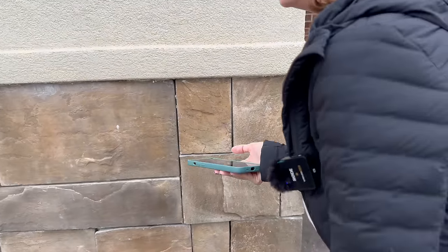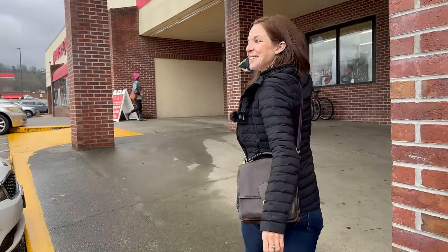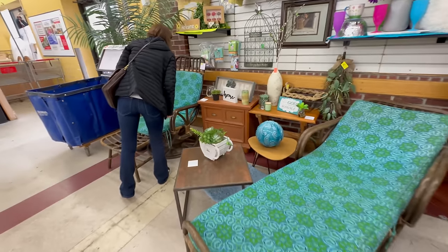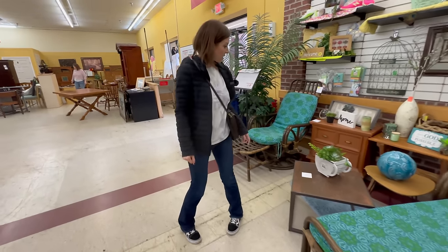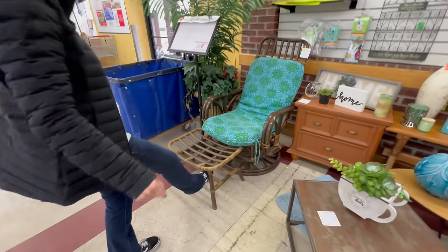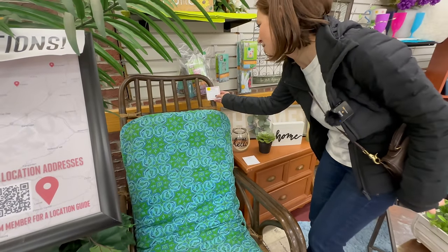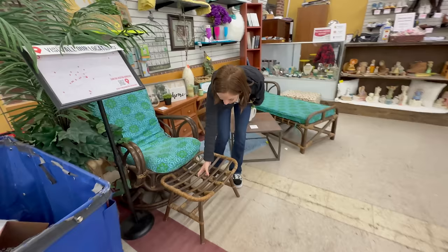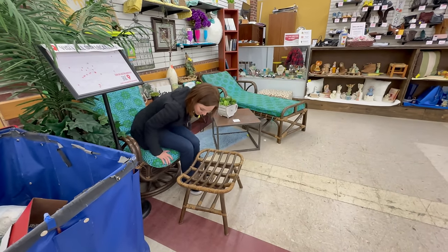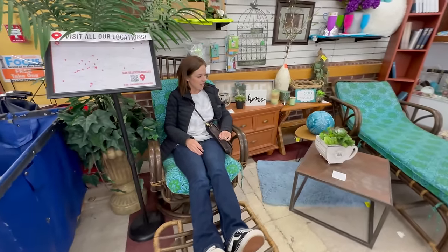Somebody else can just buy one to go with it, or we can part it out. Let's hope we walk in here and find something else. Oh — it goes 75% off on the 26th. This is a three-piece set and it's $3.99 for the whole set, goes 25% off in a few days. That's actually not a bad deal. Oh my god, this is so nice — it's actually comfy!